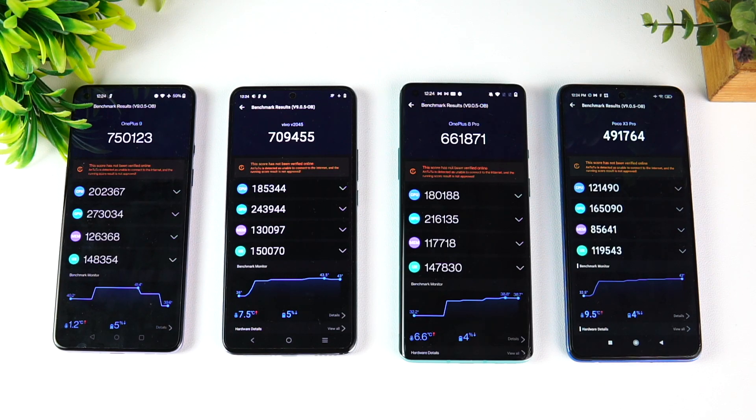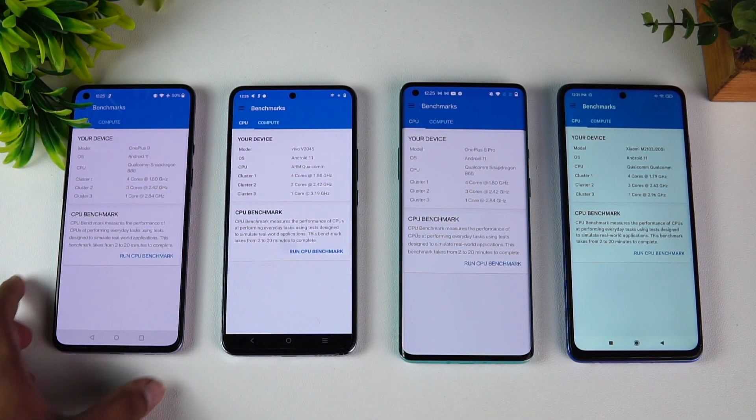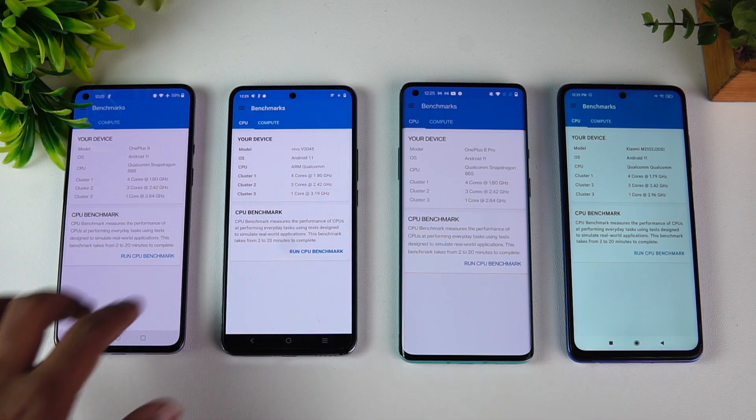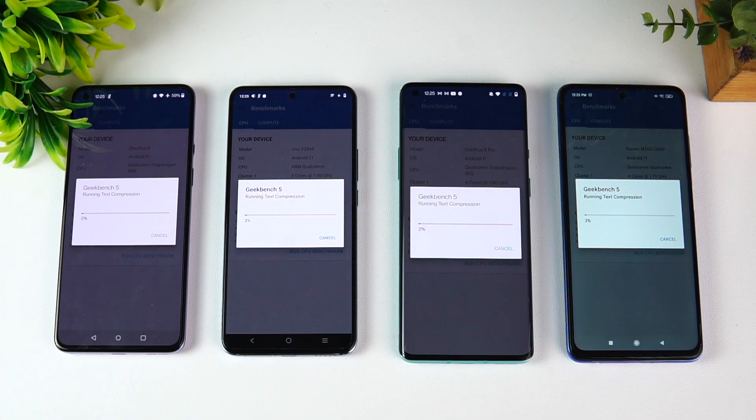Next, let's move on to the Geekbench score. Now let's start the Geekbench test for these four devices, running the CPU score.